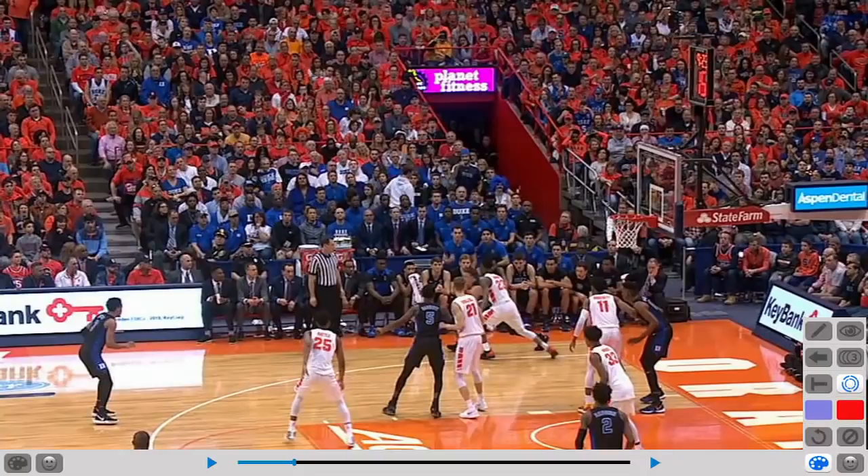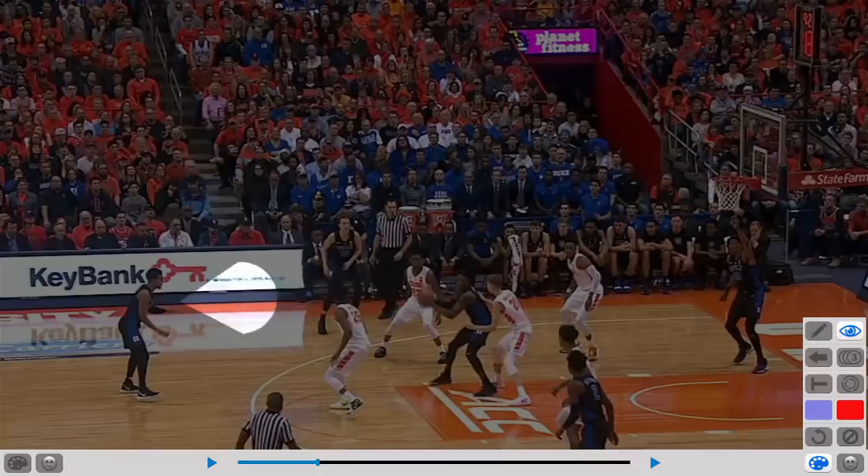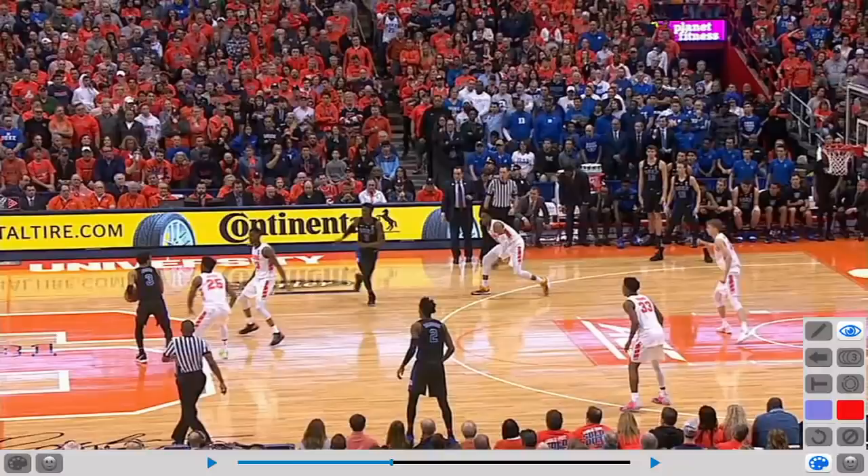Good closeout by Syracuse. As the ball gets reversed, watch Barrett once again. Barrett does a terrific job of not standing, but seeking out an open spot. Ball gets reversed — what does he do? He gets in line with the passer, creates an open spot, and this time he catches it, once again faces, and attacks the defender. At 6'7", he can finish in traffic.